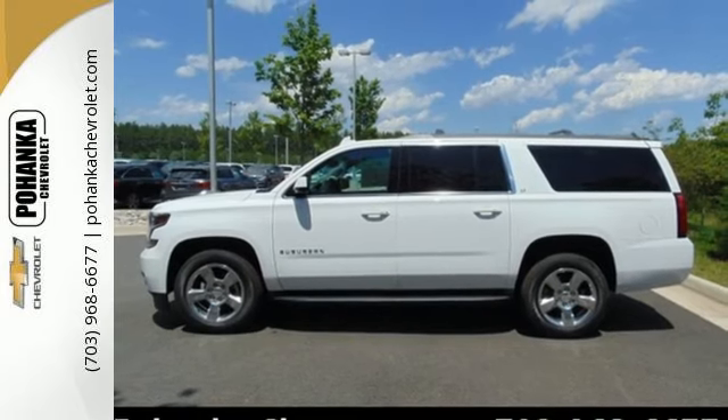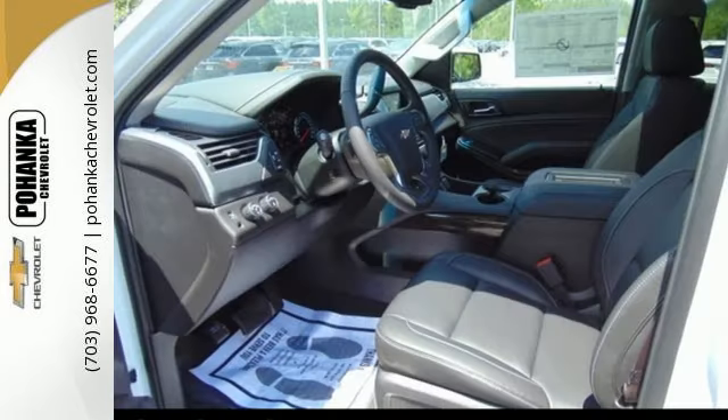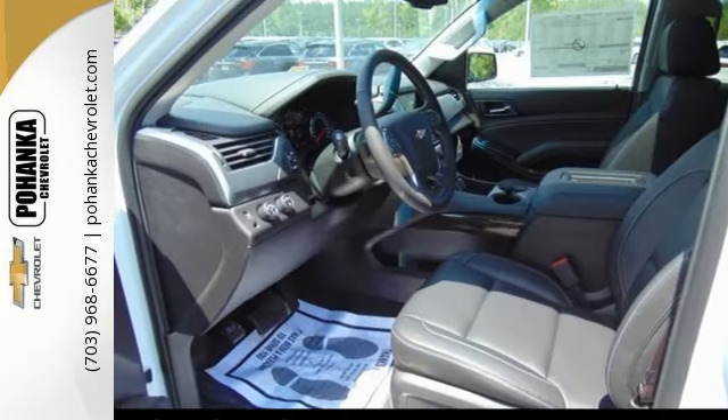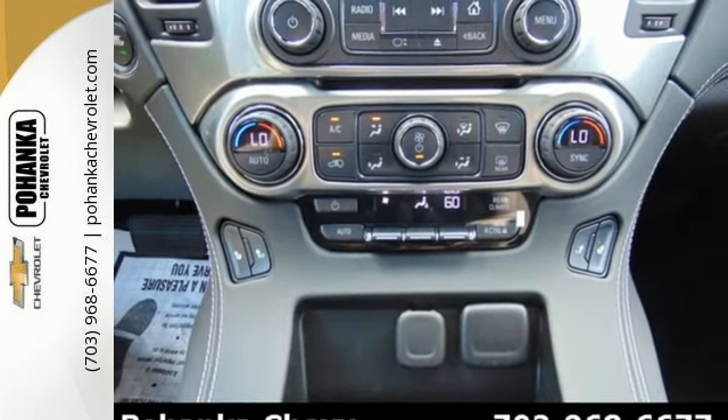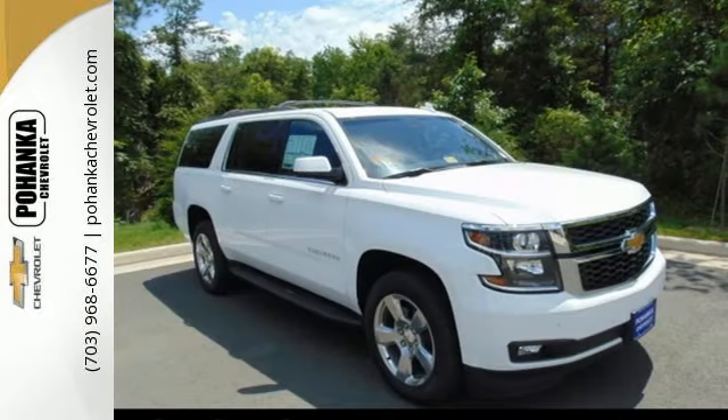While it's not hard to feel confident behind the wheel of an SUV this big, you'll feel even safer with a rear-vision camera, Stabilitrack, and OnStar. If being there is not an option, the Chevrolet Suburban is your only choice.